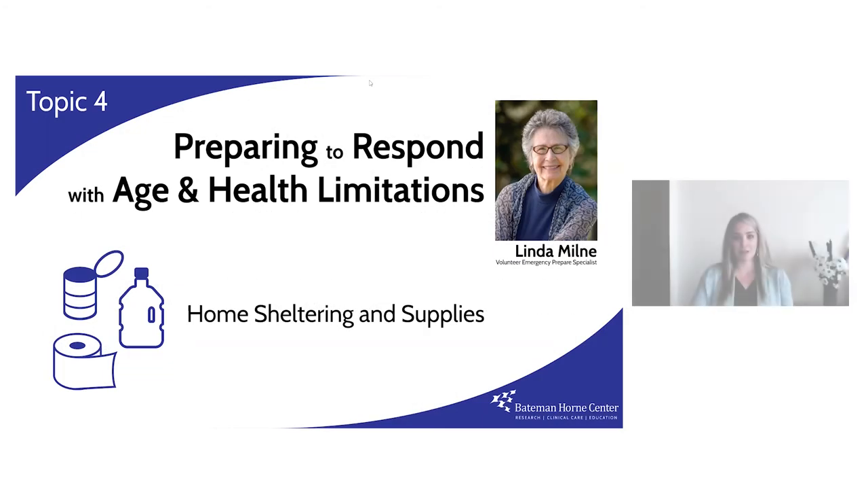Hi, I'm Talia Ruscioni, Education Director at the Bateman Horn Center, here with Volunteer Emergency Specialist Linda Milne, who will begin a series about emergency supplies and how they can be used to respond appropriately to disaster. Linda?